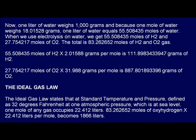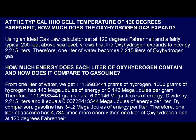The Ideal Gas Law states that at standard temperature and pressure, defined as 32 degrees Fahrenheit at one atmospheric pressure at sea level, one mole of any gas occupies 22.412 liters. 83.262652 moles of HHO gas times 22.412 liters per mole becomes 1,866 liters. At the typical HHO cell temperature of 120 degrees Fahrenheit, using an Ideal Gas Law calculator set at 120 degrees Fahrenheit and a fairly typical 200 feet above sea level, the HHO gas expands to occupy 2,215 liters. Therefore, 1 liter of water becomes 2,215 liters of HHO gas.